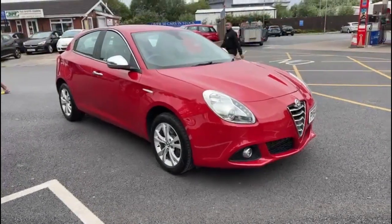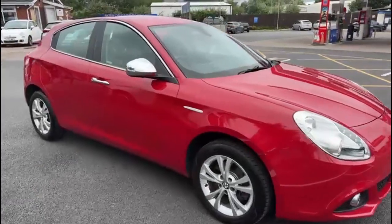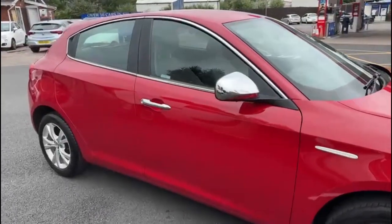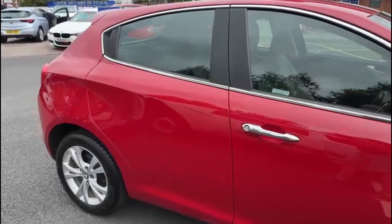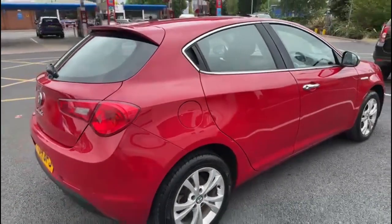I'll start the video off with just a slow walk around the outside. If you do see anything on the paintwork etc that you feel I should mention, I will be honest enough to do so. I can assure you inside and outside the car is in excellent condition.